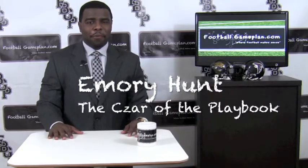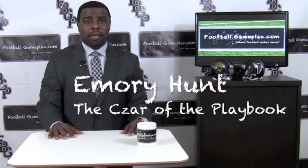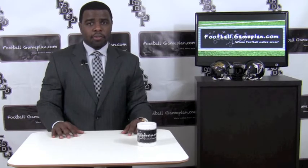Welcome to FootballGamePlan.com, where football makes sense. Our analysts are out of the playbook, breaking down the Jaguars versus the Falcons. Let's start with Jacksonville to see what they can do to win a huge game in the Georgia Dome.